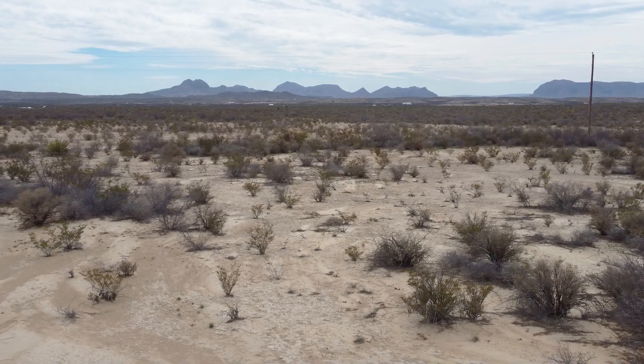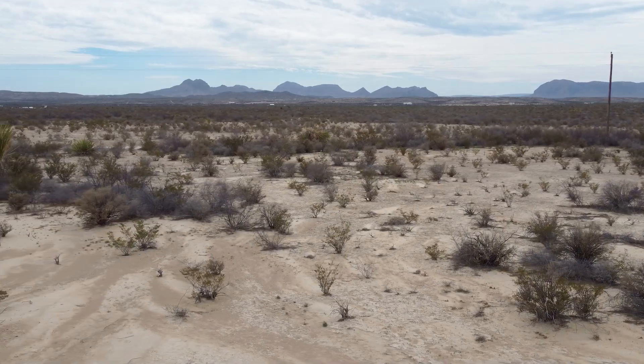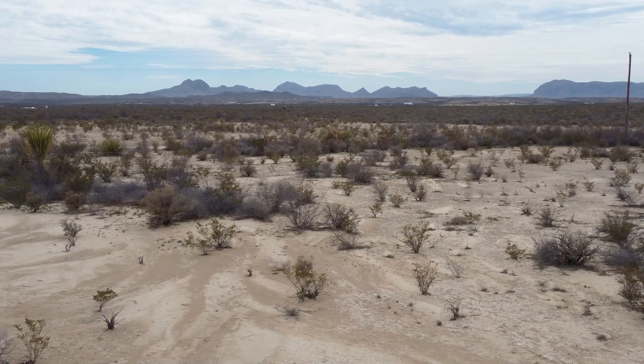There's plenty of spots with vegetation, but there's also lots of spots that are already cleared out. If you wanted to put up a structure or something, there wouldn't be a lot of work on the front end to clear out the land.